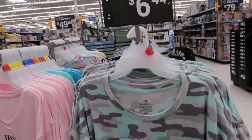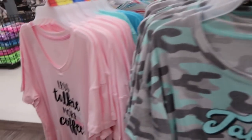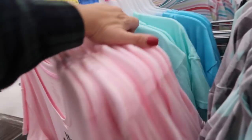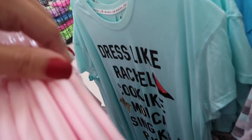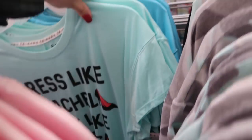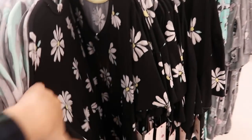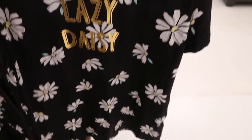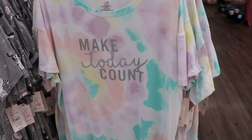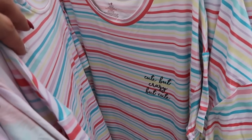For $6.44 I'm seeing some new pajama shirts. They have 'Take It Easy' with blue camo, 'Less Talkie More Coffee' in pink, a Friends-themed 'Dress Like Rachel, Look Like Monica' for $10.87, and then 'Lazy Daisy,' 'Make Today Count,' tie-dye stripes, and 'Cute But Crazy.' Really fun prints.